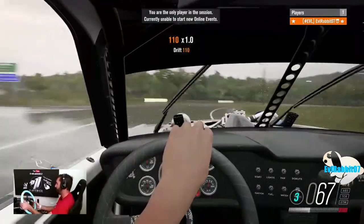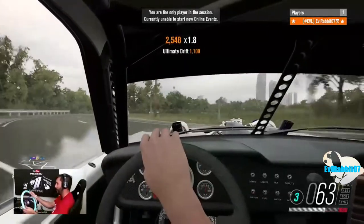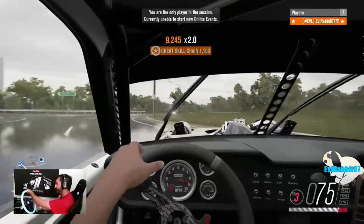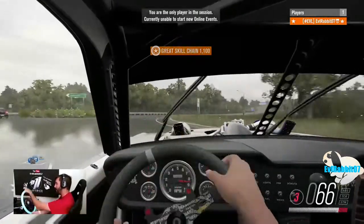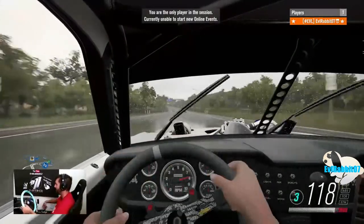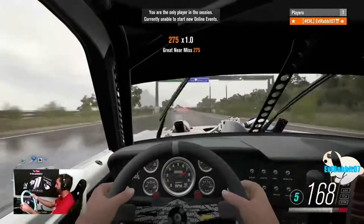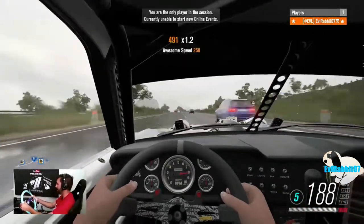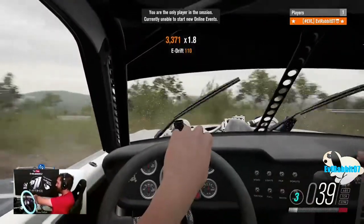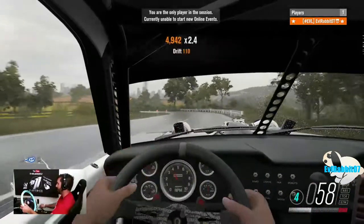Third gear — there we go. Just tap, I heard it. I have been having a lot more fun in first person recently. I'm gonna stay in first person for a little bit. This interior looks amazing on this car. I see a row we need to take — I don't know if we're gonna make that. Kind of made it.